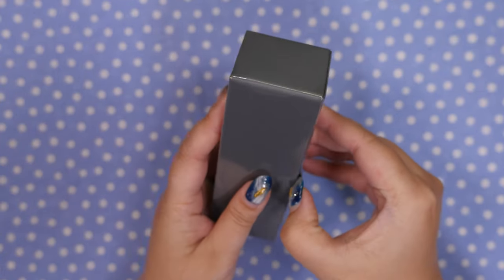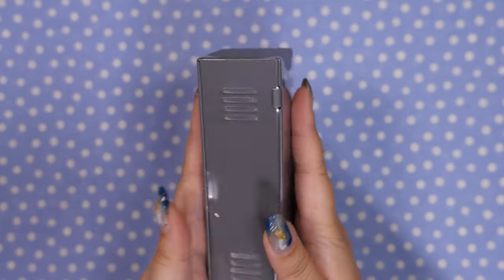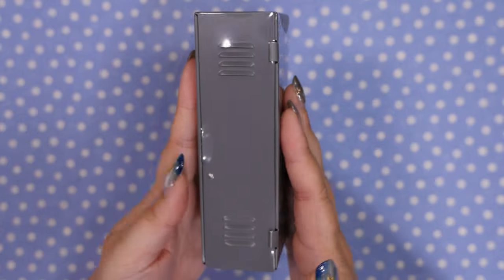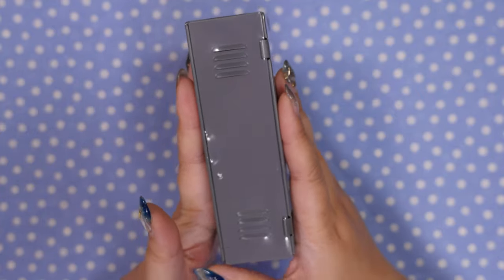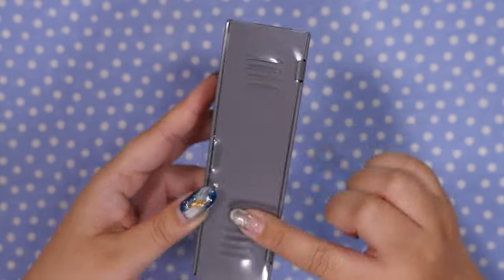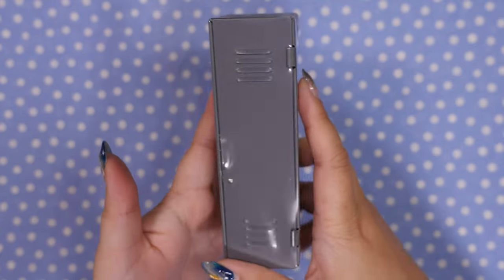Oh and I also got this — it is a locker. They only had it in this color, apparently it comes in other colors as well. But if any of you play Splatoon 3, you'll know that we all get our own lockers and I thought it would be fun to decorate it. We'll see. But it was 100 yen so I grabbed it.